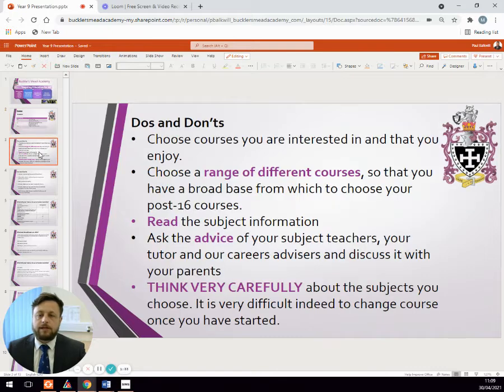Before I talk in more detail about the GCSE courses, I wanted to go through a few do's and don'ts, which I've also discussed with the students. My main advice is to think about courses that they're good at, interested in, and enjoy. Students who do well in subjects often do so because they have a passion and interest in it and a natural aptitude for it. That is a key question every student should be thinking about.